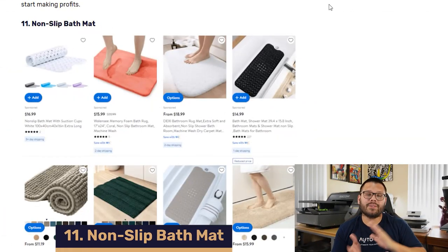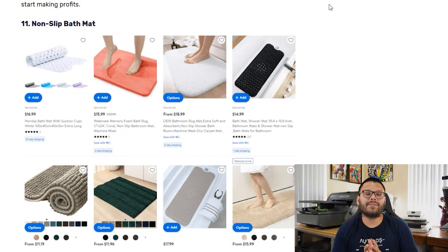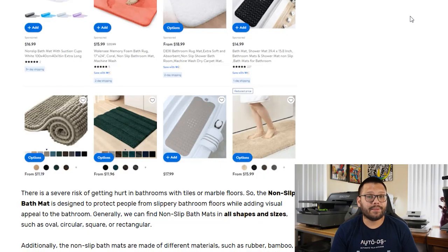Up next in our number 11 spot, we have something similar — non-slip bath mats, specific for the bathroom. Slipping typically occurs in a bathroom because of how wet it can get, and that's where these bath mats come in. You can get these in a wide variety of shapes, sizes, and colors, for either inside the bathtub or shower as well as the outside. Some of the different materials you can offer are bamboo, polyester, and rubber, and you can source these anywhere between $4 to $50 on sites like Walmart.